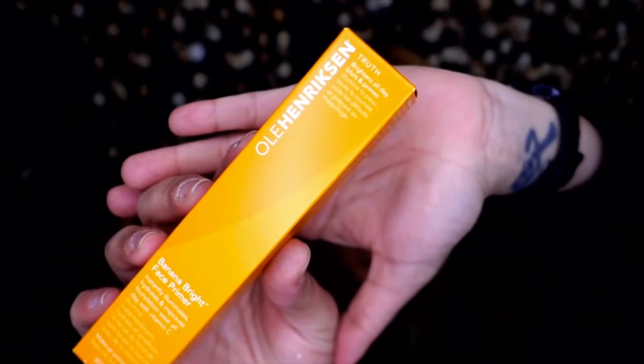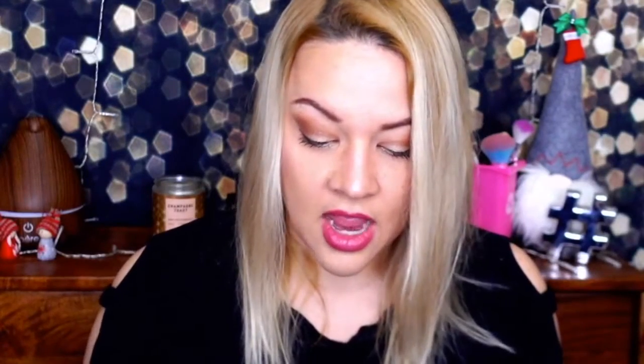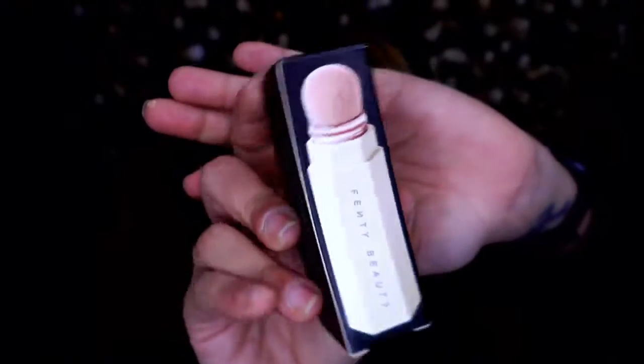Next up we have Ole Henriksen Banana Bright face primer — instantly illuminates, hydrates, and increases foundation wear all day with vitamin C. The packaging is really nice with a pump. It pumps out a lot, feels very creamy and looks kind of yellowish. It smells like nothing, and I'll admit it looks like baby poop — but I'll put it to use.